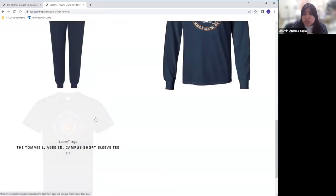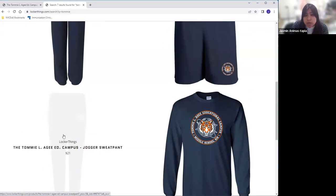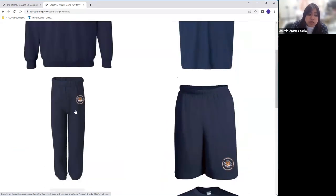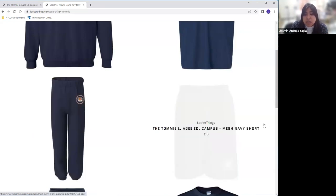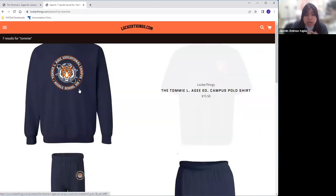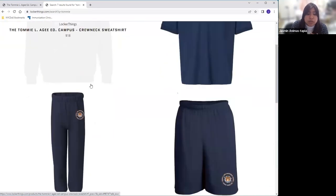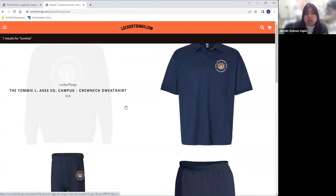You'll be able to purchase a short-sleeved t-shirt, a long-sleeved t-shirt, jogger sweatpants — the $21 one is the adult sizes. You'll also be able to purchase the youth large sweatpants — this is the only youth size we have for pants. You can also purchase shorts for the summer, a polo, a sweatshirt, or a crewneck sweatshirt. Prices range from $8 to $21, and you can order whatever quantity you want.